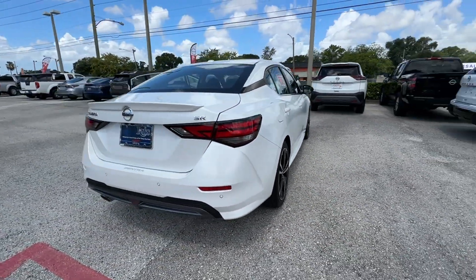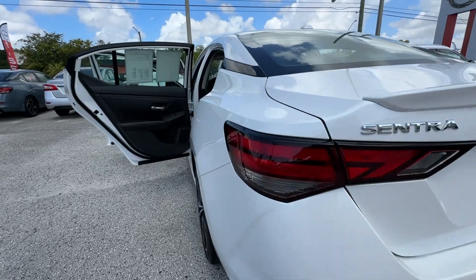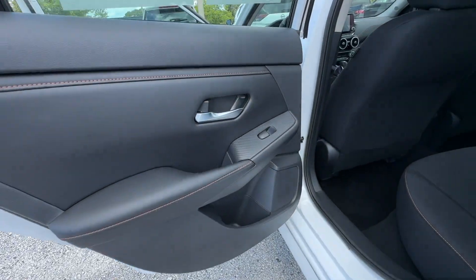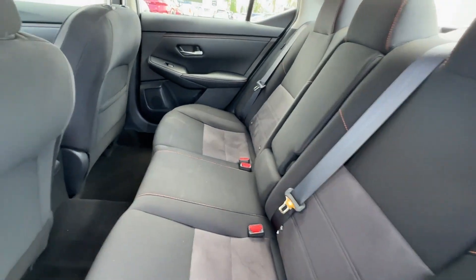It looks as sharp as it performs, with stylish features which include side-view mirrors with turn signals, lane departure warning, satellite radio, multi-zone air conditioning, and blind spot monitor.